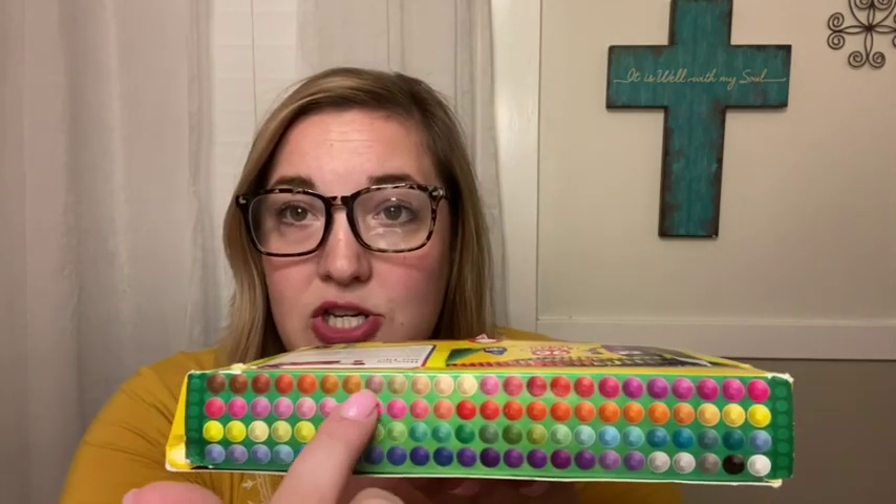The other thing Crayola has that's so cool — I just found these at Walmart the other day. These are called Colors of the World Crayons and they are all different skin tones. On the side it even tells you the names of all the different skin tones. My daughter loves to color and she always says we don't have a skin-tone color. I just think this is the coolest thing. I just bought this and we haven't used it yet, but we will definitely get a lot of use out of it this year.